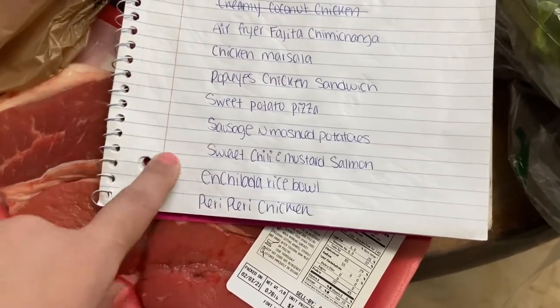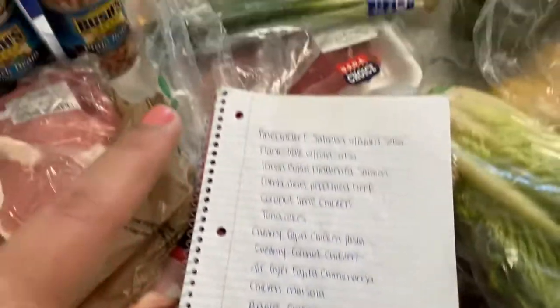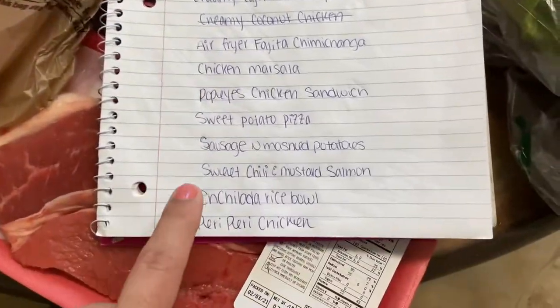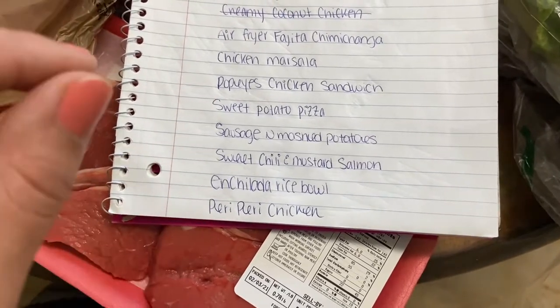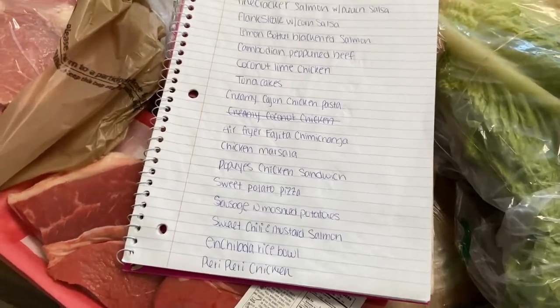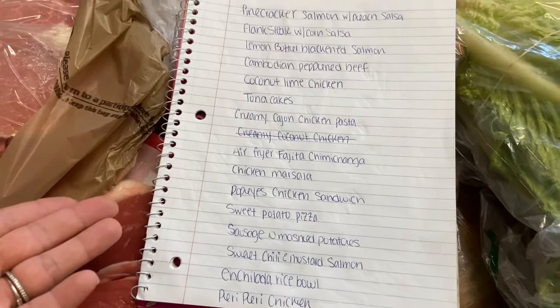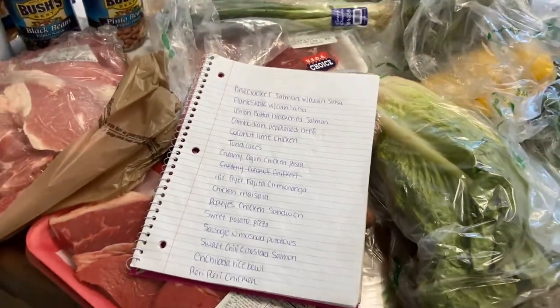Also on the menu: a copycat Popeye's chicken sandwich, sweet potato pizza — not what you'd think but so good — sausage with mashed potatoes, sweet chili and mustard salmon, enchilada rice bowl, and piri piri chicken. I got tired of having chicken all the time but half these meals are chicken — they just all taste so different, so there we go!